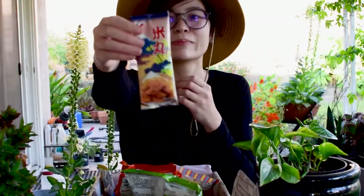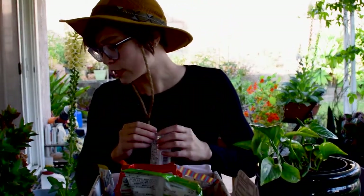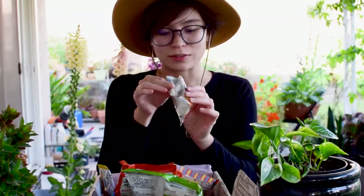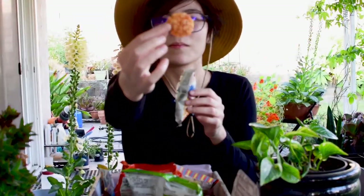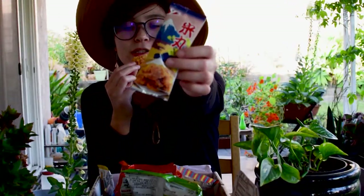Okay, this looks fun. Some kind of cracker — Yonemaru crackers. They're large. Mmm, I like that a lot. It's salty and crunchy. I thought there'd be a lot of tiny ones in here, but it's just two big ones.